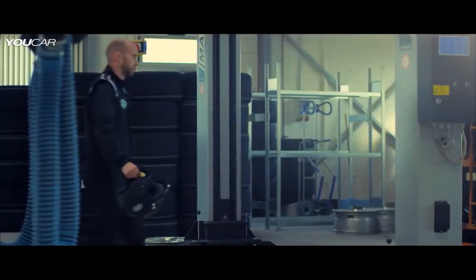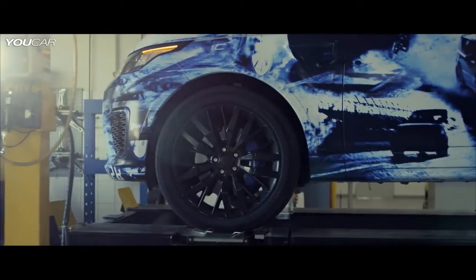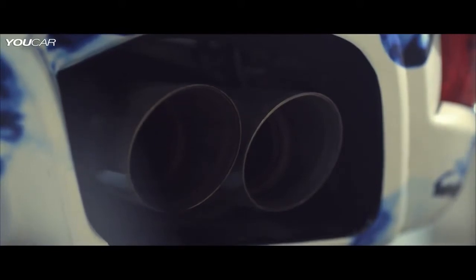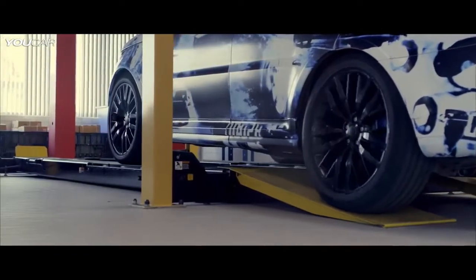We always knew there was more to come from the Range Rover Sport. We had a super stiff lightweight aluminium structure, a powerful engine, and a state-of-the-art drive line. We enrolled the car into our Nürburgring development programme, and the results are spectacular.